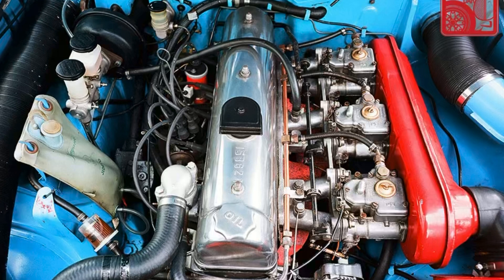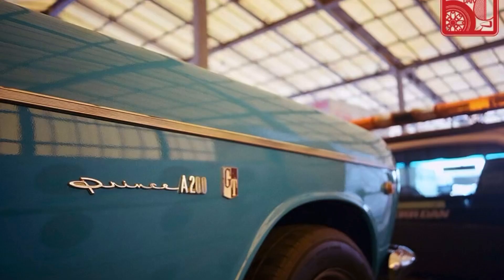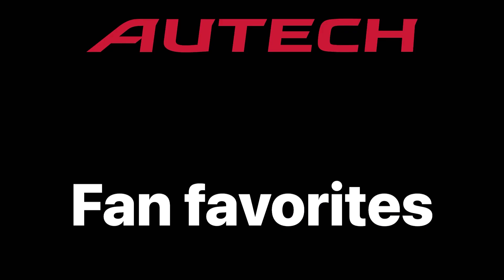Autech is a weird brand because you've got Nissan, which has Nismo for motorsport, and then you've got Autech, which basically started tuning cars but then went in a different direction. We're going to go through the fan favorites — their more well-known cars and some of their lesser-known cars.